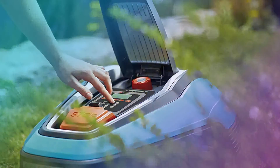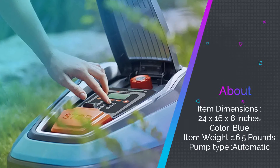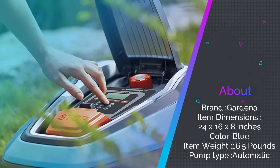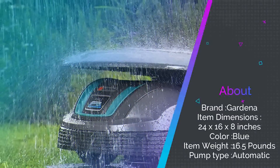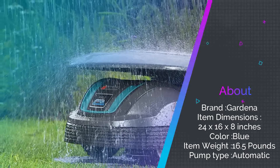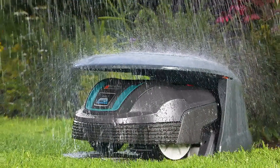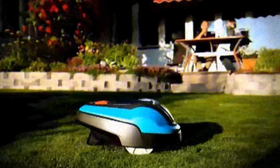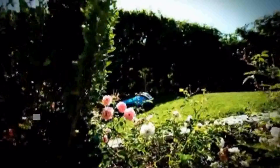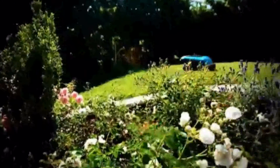Your lawn will be so lavishly green it will be softer than a thick pile carpet in your home. This autonomous lawn mower runs on a lithium-ion battery which is long lasting and energy efficient. It is also emission-free, so it's great for the environment too. When the battery starts to lose its power, the mower automatically goes back to the charger until the battery is fully charged and ready to get to work again.